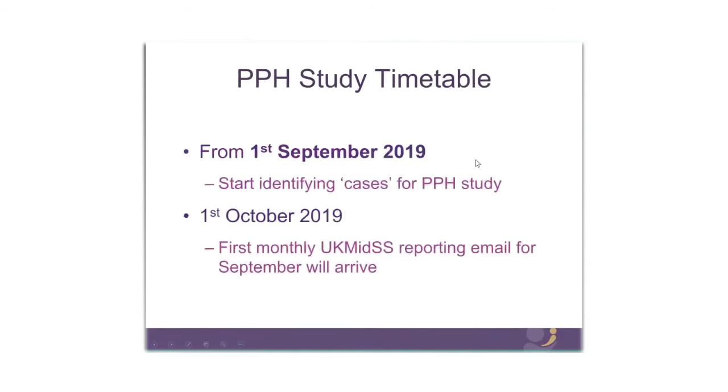The PPH study timetable is as follows: from the 1st of September, we'd like you to start identifying your cases — just keeping a record of them for the PPH study. On the 1st of October, you'll receive your first monthly reporting email, which will be asking you about your September cases.